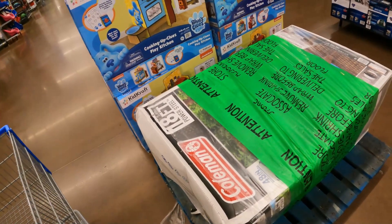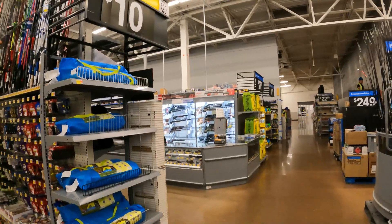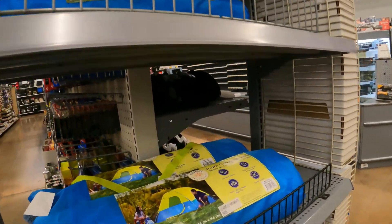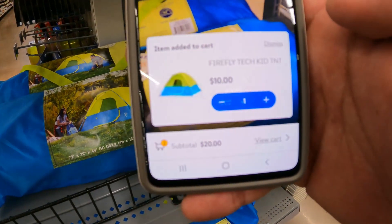Remember when pools were a hot thing — you could barely find them and they were priced up? Now nobody wants them, they can't get rid of them. I saw this little kid's tent last time we were here. I'm still hesitant on ten dollars, but let's see if it's going any lower. Nope, still ten dollars.